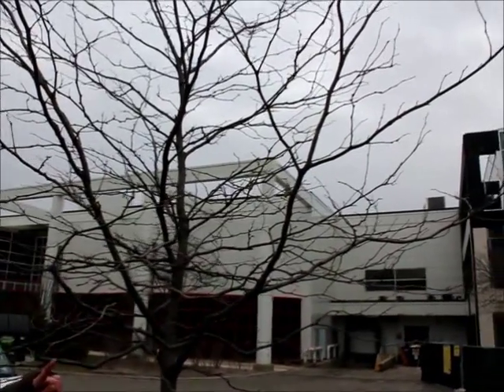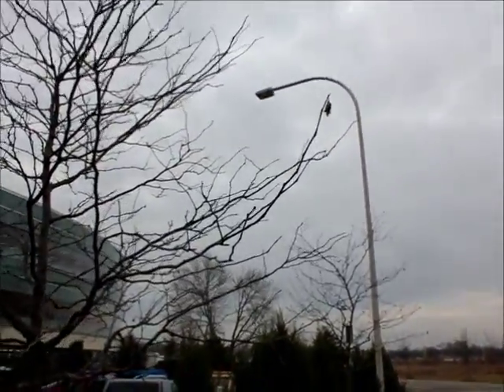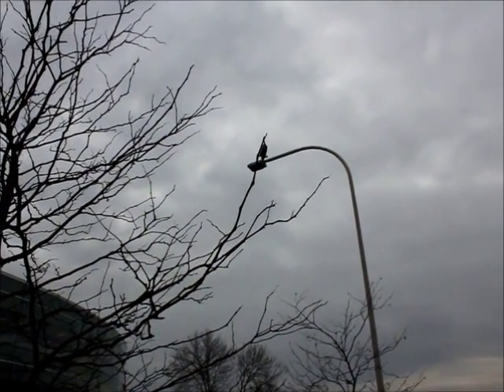Look over here at that tree. There's some Christmas ornaments hanging down. What we see here are actually bagworms, which are a type of moth.